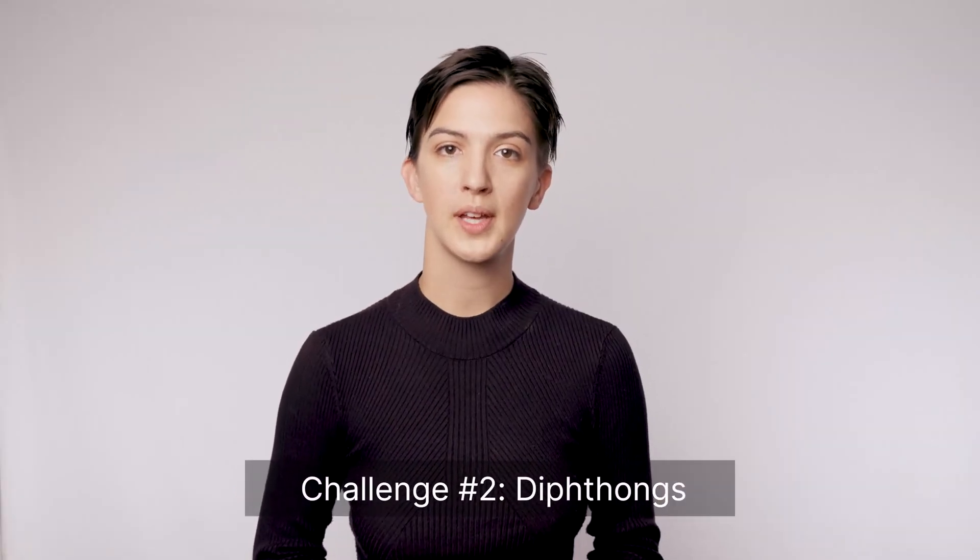Challenge sound number two is the pronunciation of diphthongs, which means a slide between two vowel sounds. For the word face, Javier slides from E to E, so it sounds like A. You can hear it in his multiple uses of the word face. Most American English speakers will use a different slide from E to E. A face versus face.